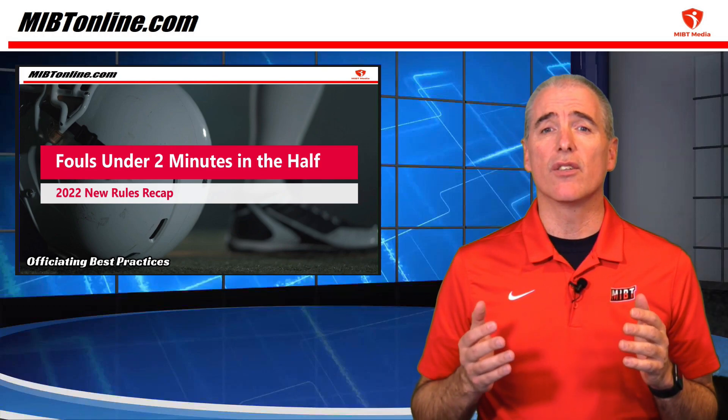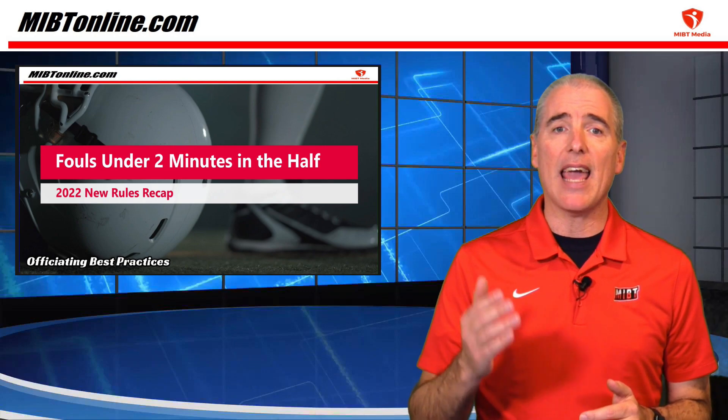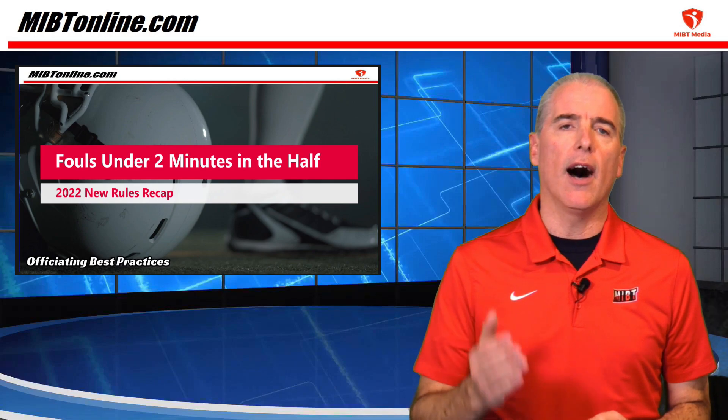When there is a foul committed with less than two minutes remaining in either half, the offended team can choose to have the game clock start on the snap if the clock normally would have been started on the ready for play.